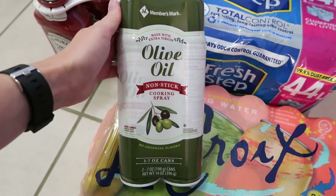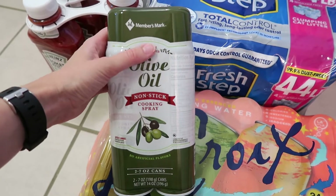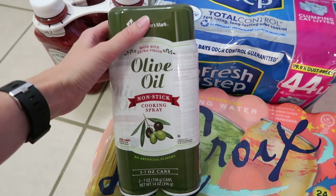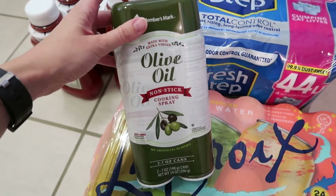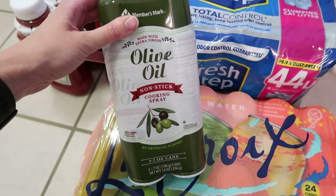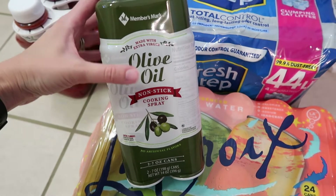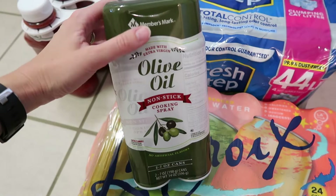I also got this two-pack of olive oil non-stick cooking spray. This is such a better deal compared to what I can get at the grocery store, so I always love picking these up. If you've ever bought olive oil spray, you know the spray nozzles can sometimes be awful, but these Member's Mark brand ones work just fine.